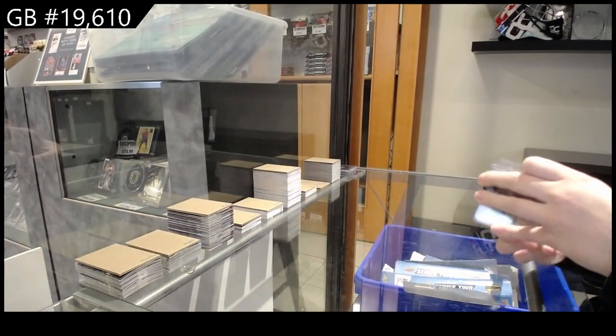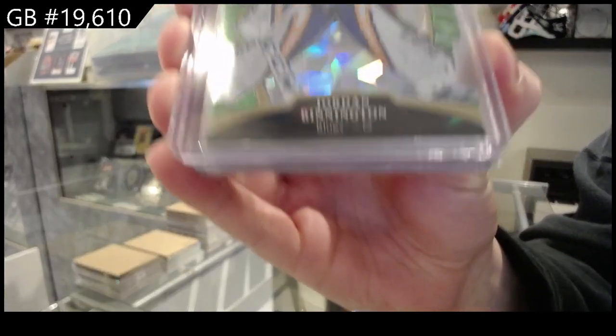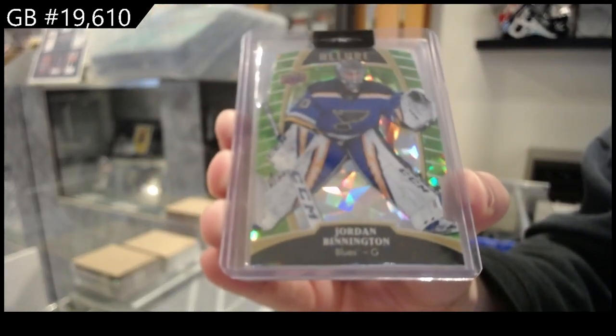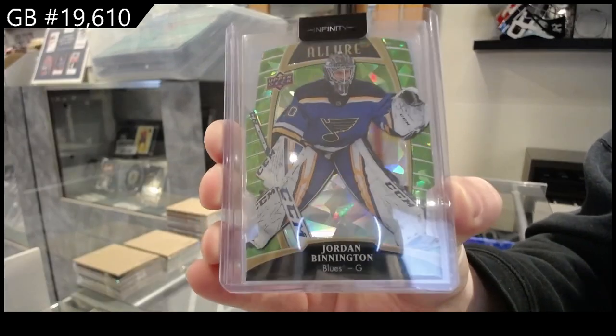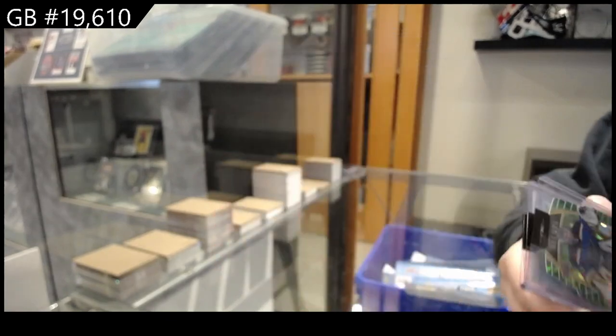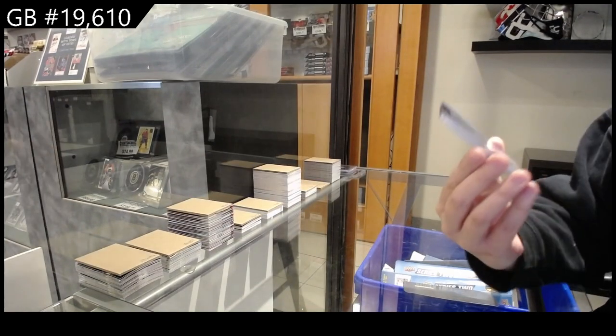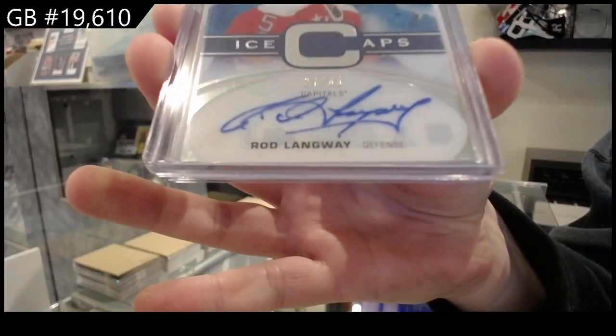We have a green quartz die cut numbered to 99 for St. Louis, Jordan Binnington. We have an Ice Caps auto numbered to 65, Rod Langway for Washington.